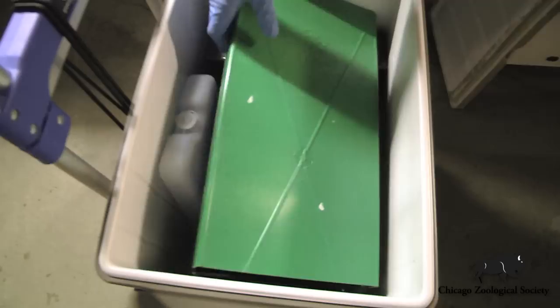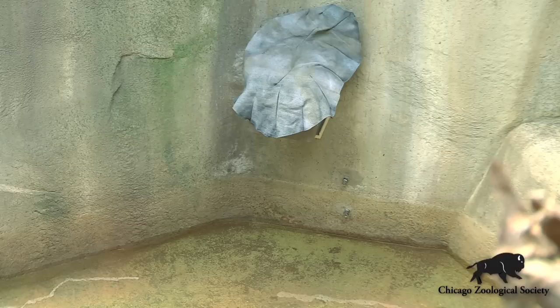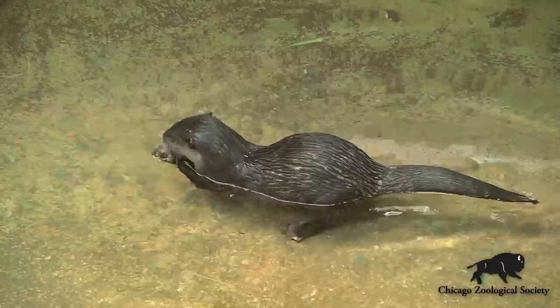We've modified it in such a way that it can actually feed our otters fish and clams throughout the day, which helps to produce more natural foraging behavior for them.